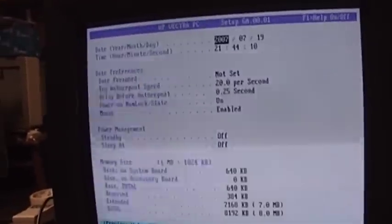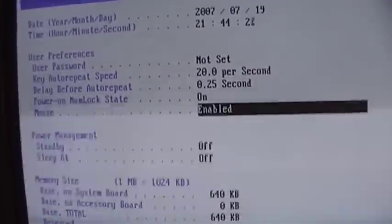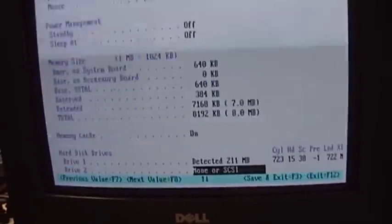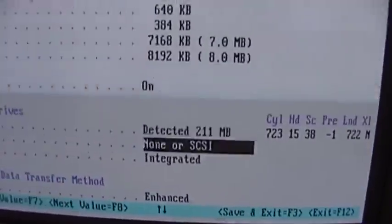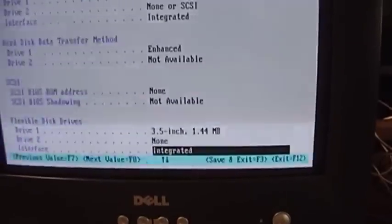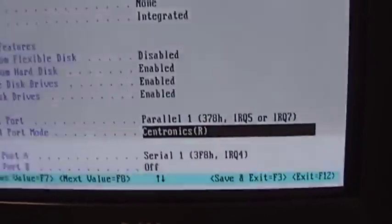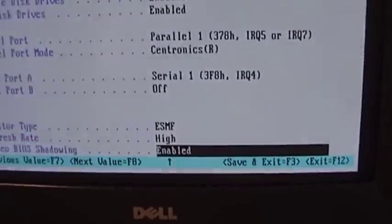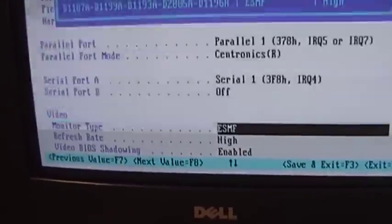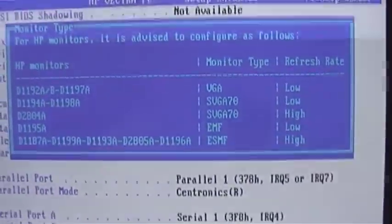Let's configure hard disk drives. The date has definitely slipped, so the battery is not real good. Everything else seems to be set to reasonably sane values. Maybe the hard drive will come back to work if it sits and spins for a while — they've got the size right, so I don't know what it's doing. It's certainly not the happiest hard drive I have ever heard. Parallel port modes: we do get bi-directional ones. Monitor type is ESMF. They give you a number of HP monitors you can choose from. Let's try saving and exiting.